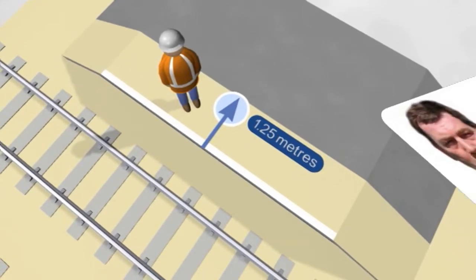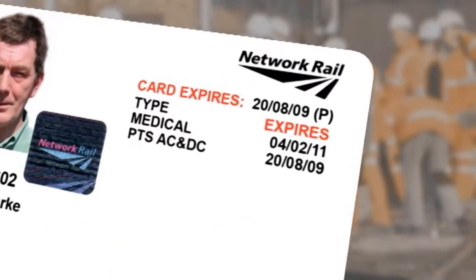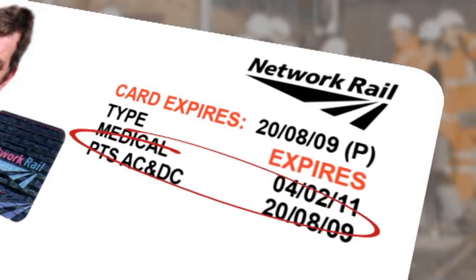To work on or near the line, you must have your valid Sentinel track safety card with you, including an in-date PTS qualification and medical.